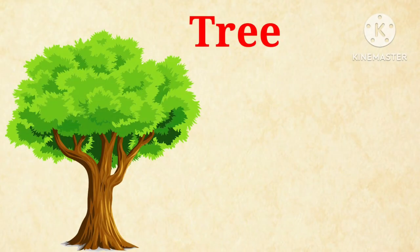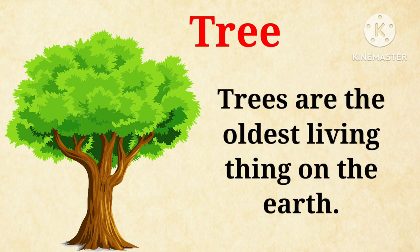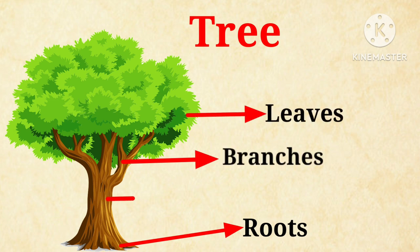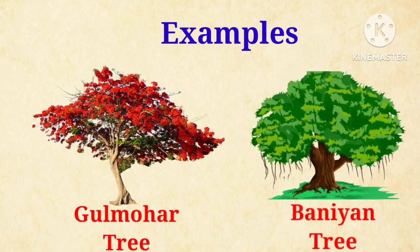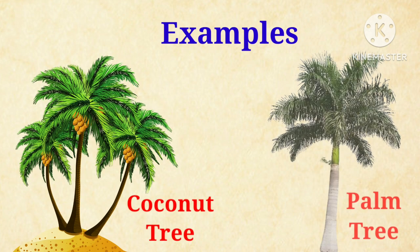Let's talk about trees. Big and strong plants are called trees. Trees are the oldest living things on the earth. Trees have roots, branches, leaves and a hard woody stem called trunk, such as gulmohar tree and banyan tree. However, some trees do not have branches, such as coconut tree and palm tree.